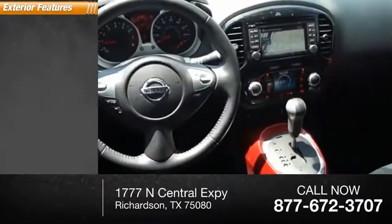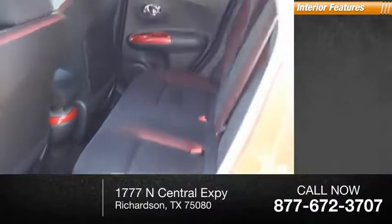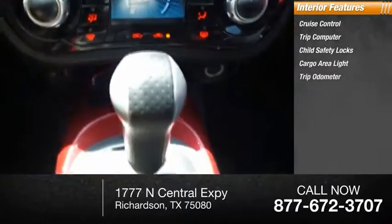Here are some of this vehicle's great options: traction control, stability control, power brakes, braking assist. Inside, you'll find cruise control, trip computer, child safety locks, cargo area light, and trip odometer.